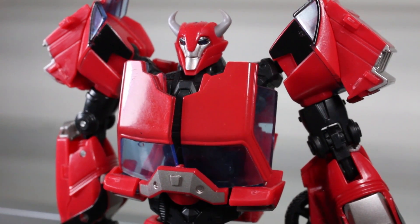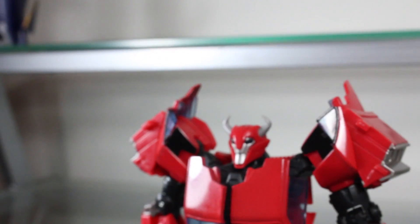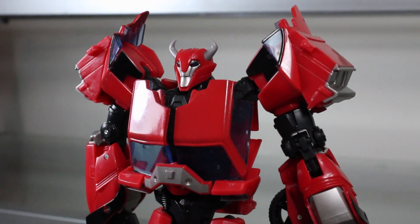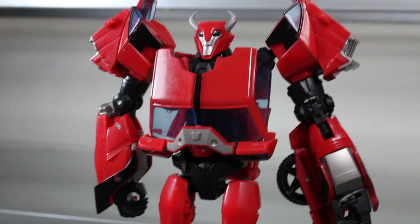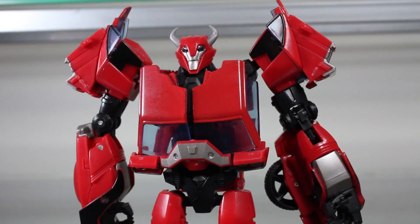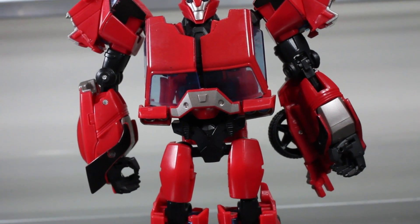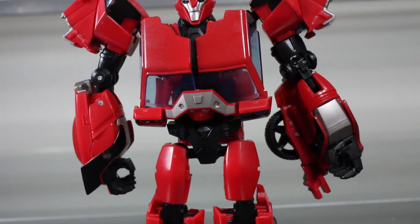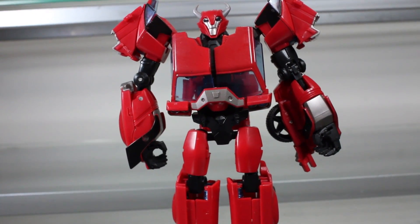The first edition mold of Cliffjumper has been highly sought after, being repainted and remolded several times already, just because of its awesome nature. And with the first edition line being re-released, or released for the first time officially in the US, many people will get to have a chance to own a first edition Cliffjumper mold.